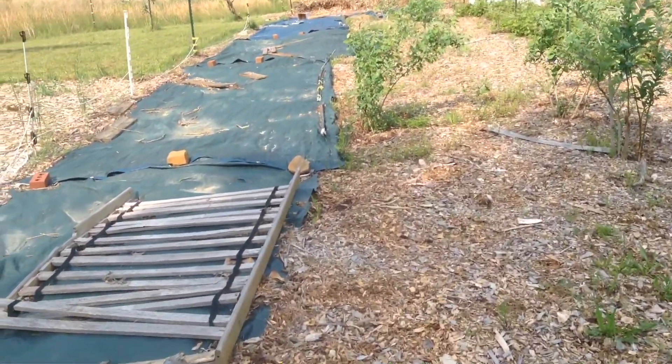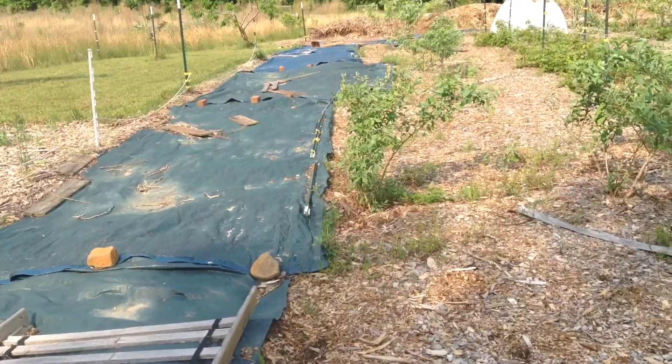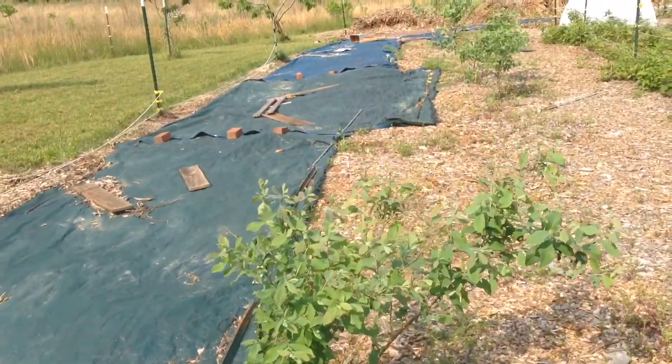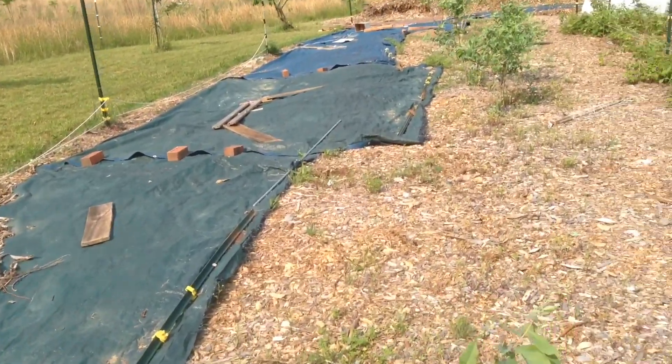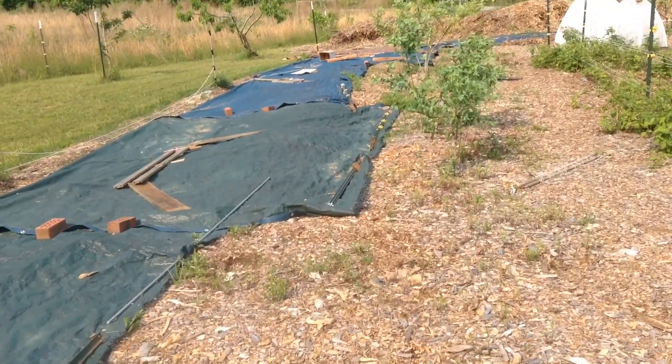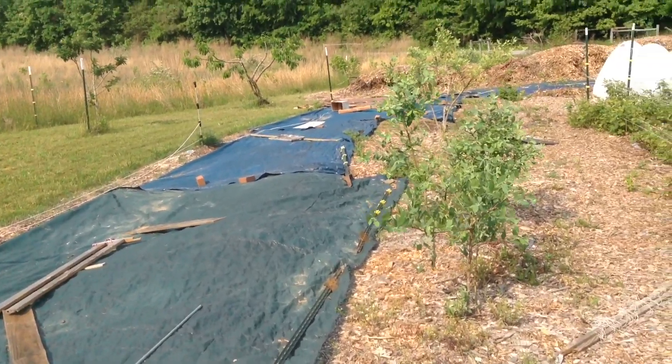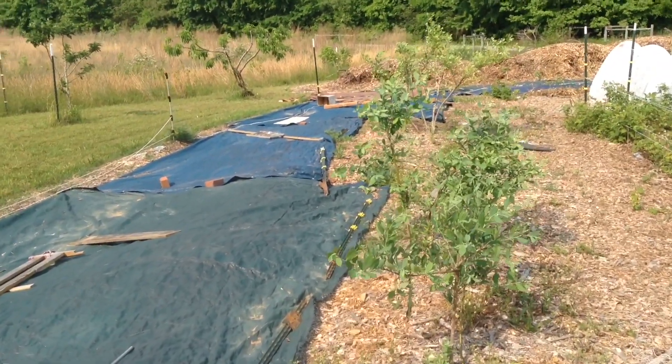I'm going to attempt to videotape a weekly update just to keep me accountable of what we've done, what needs to be done, and that sort of thing. So you can see this week we covered the edges with tarp — they get blown off every winter, the winds are kind of crazy around here and we don't have a lot of trees.